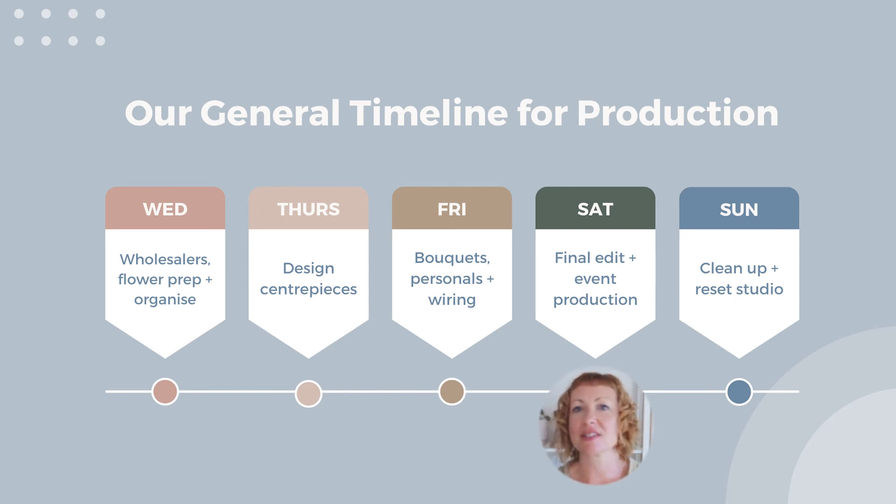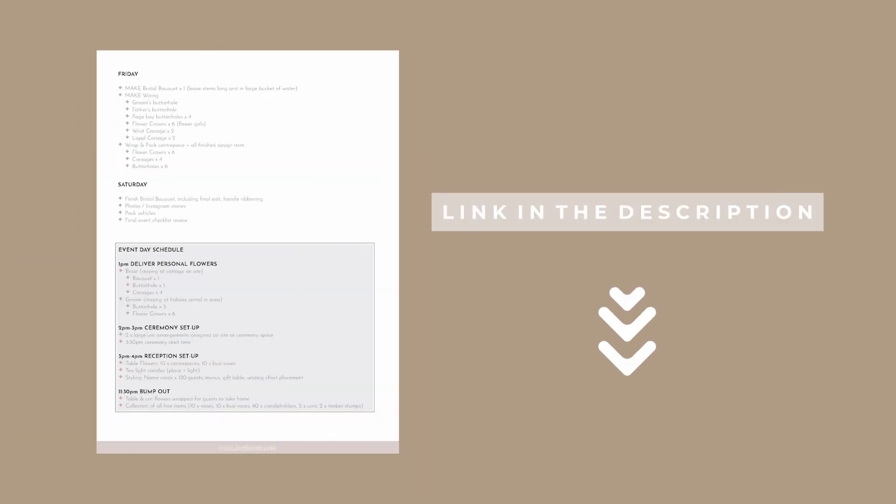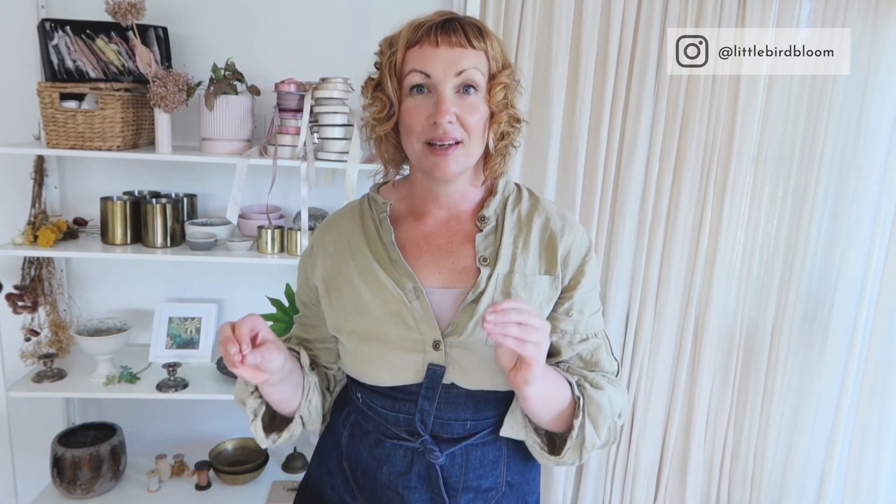Then we do personal deliveries, ceremony setup, reception setup, and so on. I'll link the PDF below — go out there and make it your own. Remember, you get to adjust it based on your design preferences, timing preferences, how much work you want to get done ahead of time, when the actual event is, and the ingredients you're using. Everybody's schedule gets to be slightly different. Just remember, there's always going to be room for improvement, always something you can be making better.